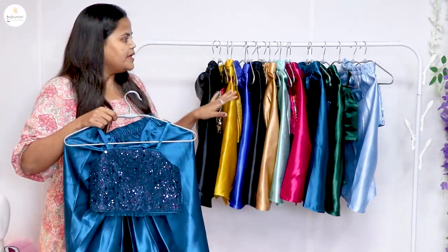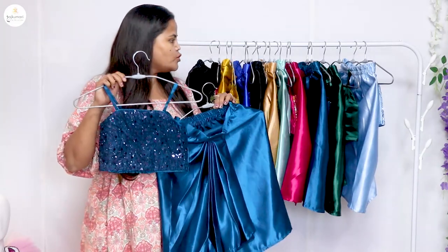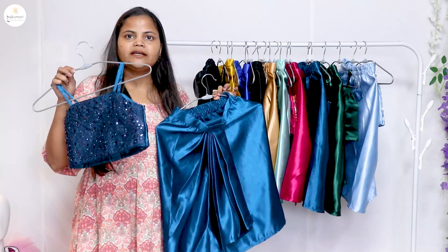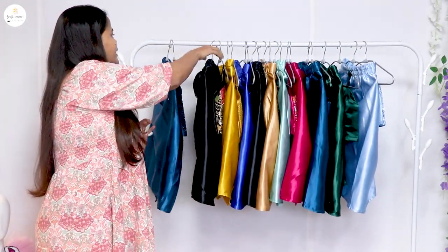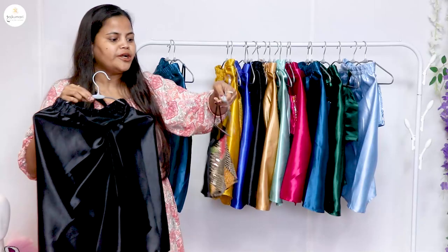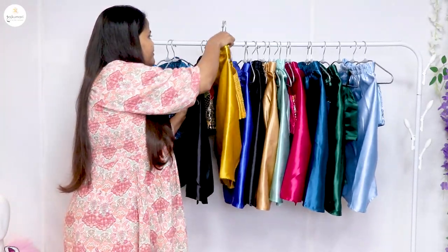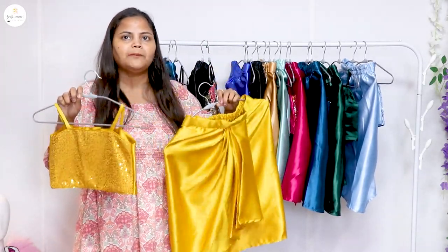The colors and designs are the same style but we have designed this in different colors. Whichever is your favorite color, you can place your order and I will show you all the colors.